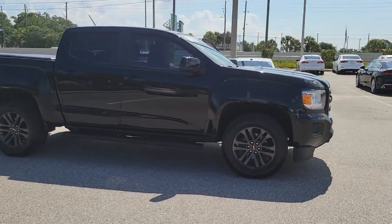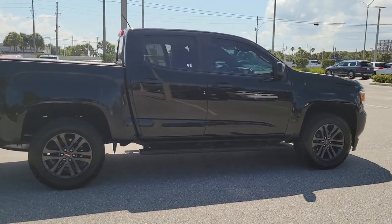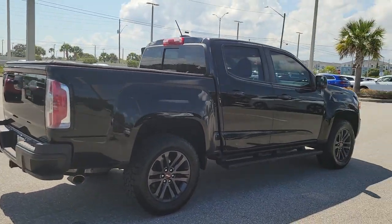Get a feel for the 2018 GMC Canyon. This vehicle still has fewer than 70,000 miles on the clock, so it won't last long.